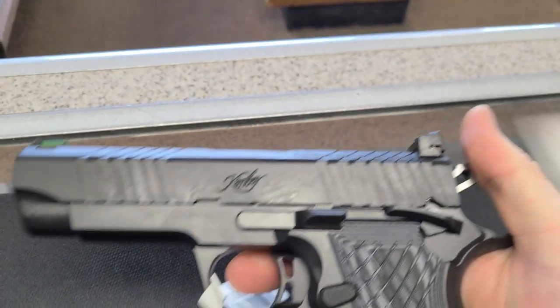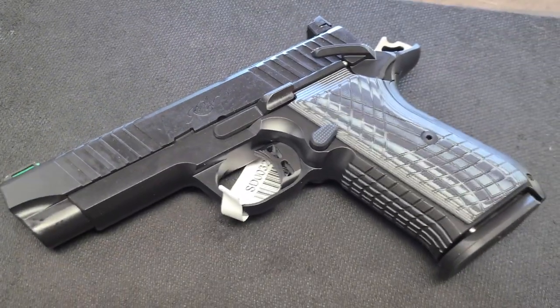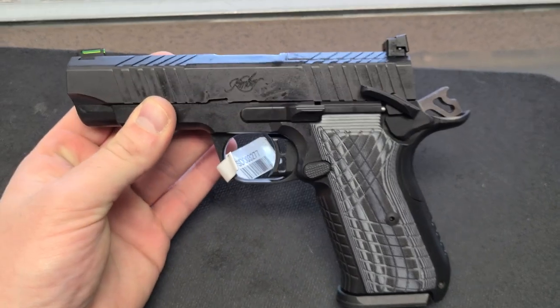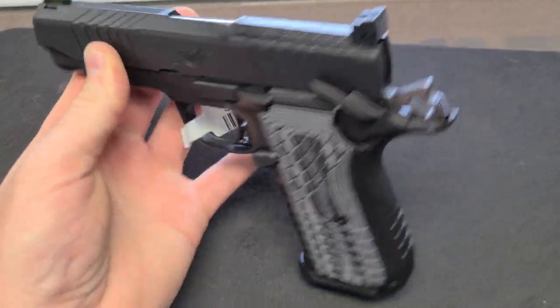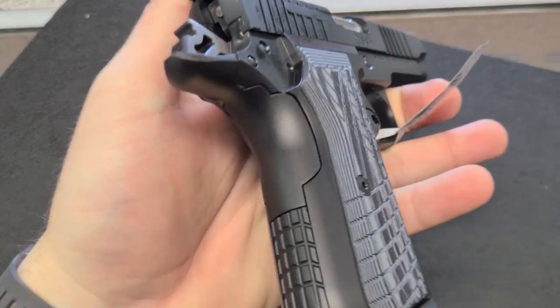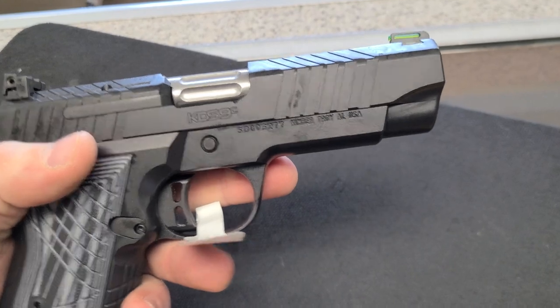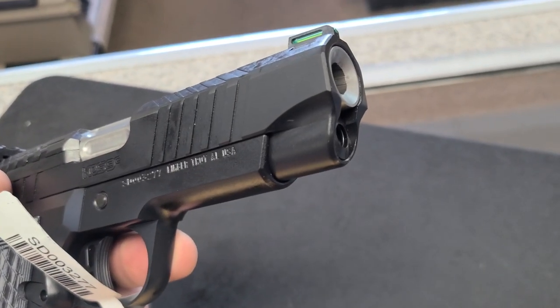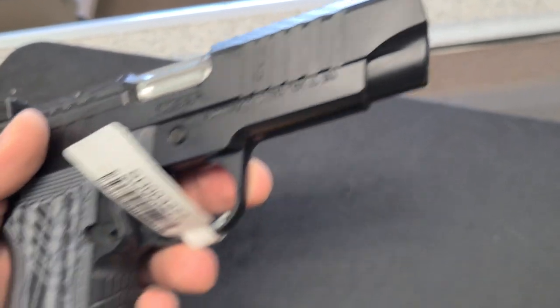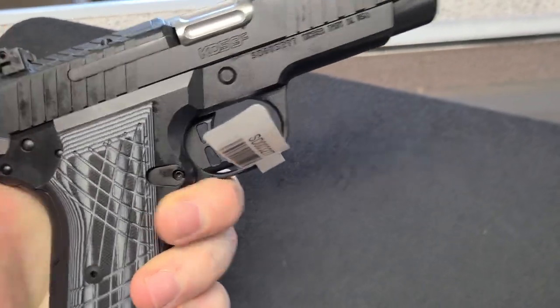The trigger's not bad, but definitely no Wilson Combat EDC X9 trigger. You can see by the styling of the gun that that's pretty much what it's modeled after — both in shape, size, capacity, and the fact that it does not have an operational beaver-tail grip safety. Fluted barrel, bushingless bull barrel, nice recessed crown. It's a good looking gun. I'd be more apt to buy one if it had a rail on there.